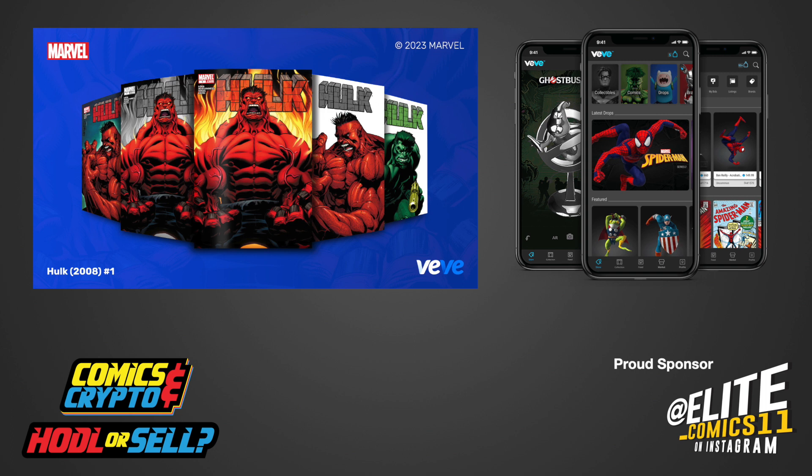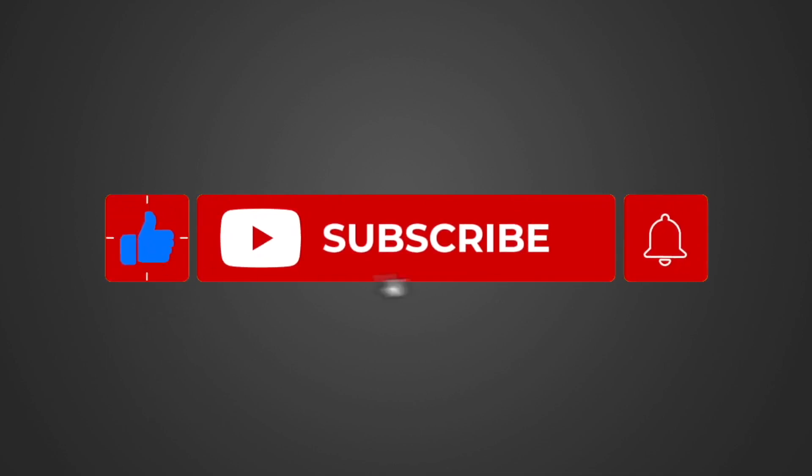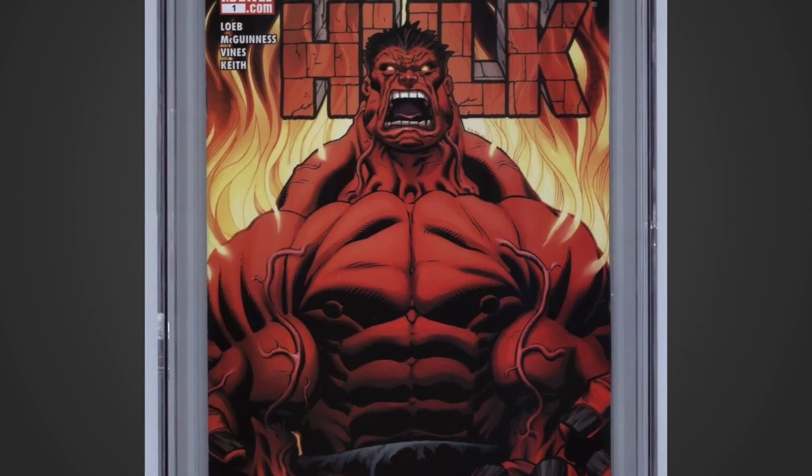If you like this video, please make sure to subscribe, like, and hit that notification button to receive weekly updates on all our content.